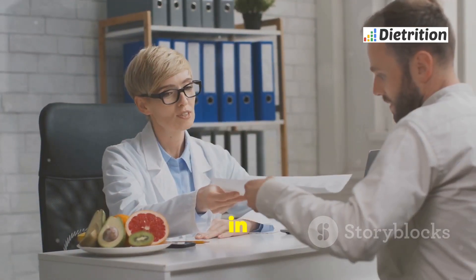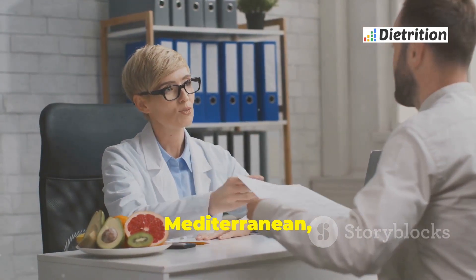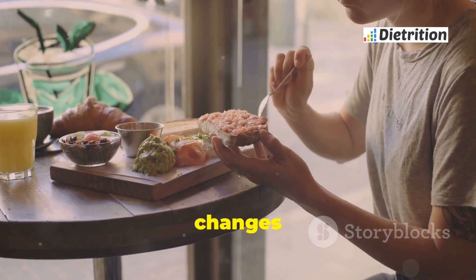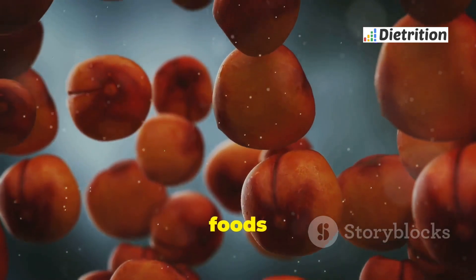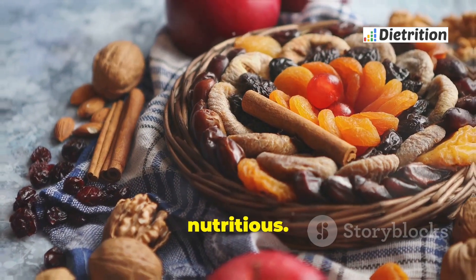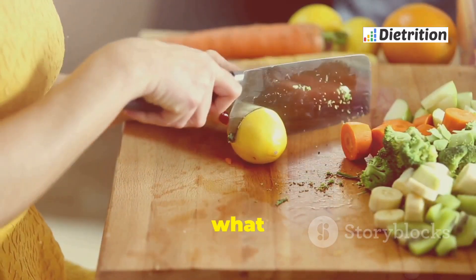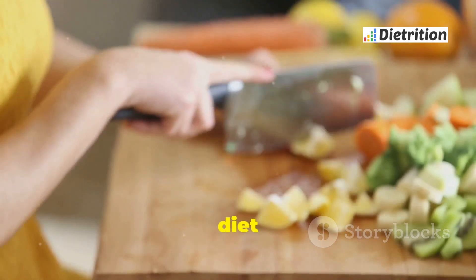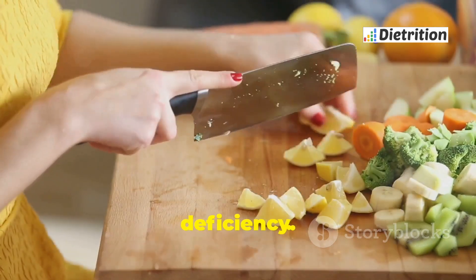It is often found in people of African, Asian, Mediterranean, and Middle Eastern descent. Living with G6PD deficiency means making changes to your diet. Certain foods can trigger the breakdown of red blood cells, while others are safe and nutritious. Understanding what to eat and what to avoid is crucial, and this guide will help you navigate your diet if you have G6PD deficiency.